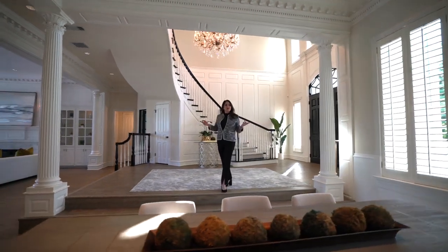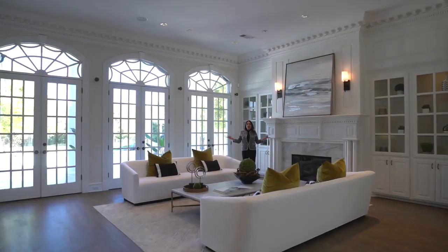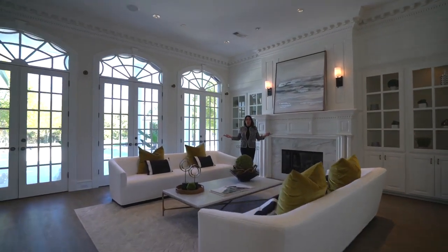Just off the beautiful entryway is the formal dining room that flows into this beautiful formal living room. Also just off the formal dining we have this fabulous butler's pantry fully equipped with a wine fridge, regular refrigerated drawers, and an ice maker.